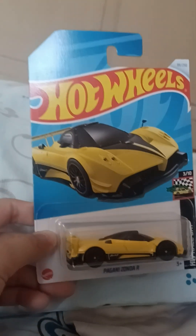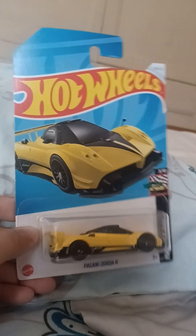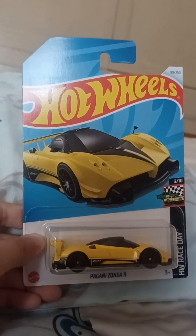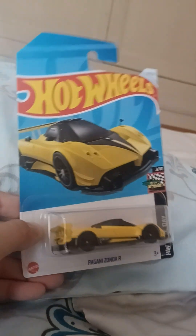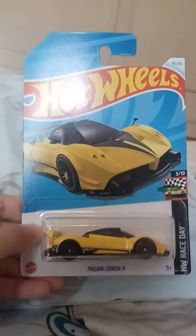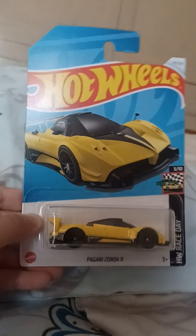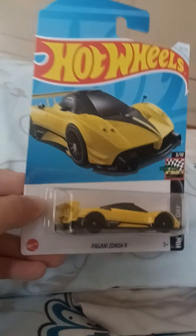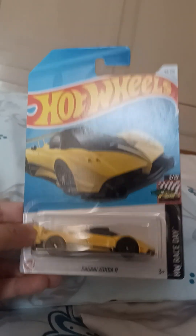What's up guys! It's your boy Ethan back again with another banger video. Today we are going to be unboxing the new Hot Wheels Pagani Zonda R. This color is insane — it looks sick and it's made by Hot Wheels HW Race Day. That yellow looks gorgeous.